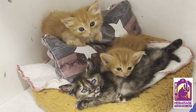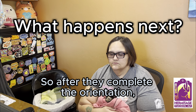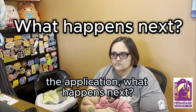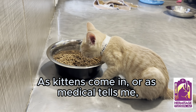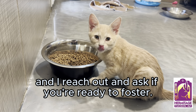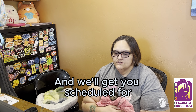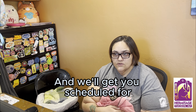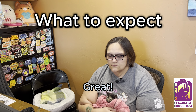We'll go over the kinds of foster opportunities you are interested in and what our needs are. After they complete the orientation and application, what happens next? As kittens come in, or as medical staff tell us there's an adult that needs fostering, we'll contact you and ask if you're ready to foster and get you scheduled to come into the lobby for a pickup.